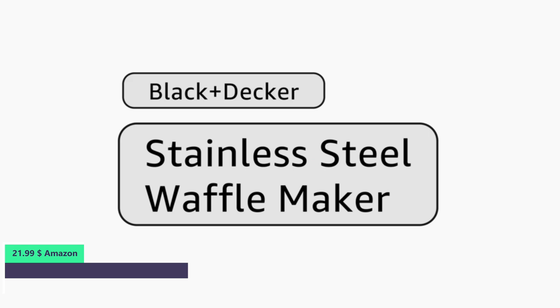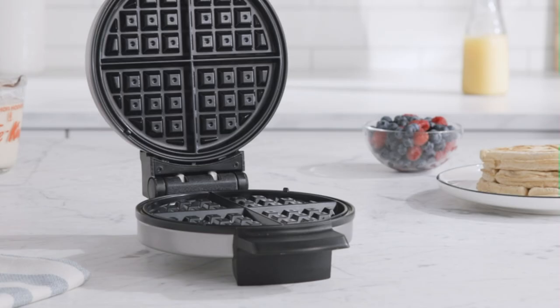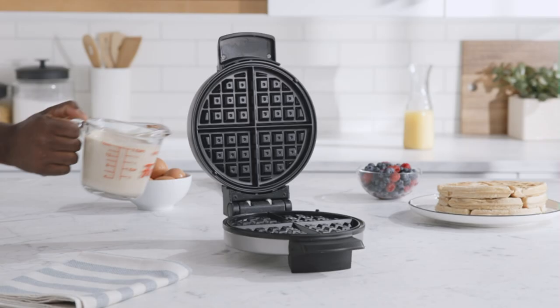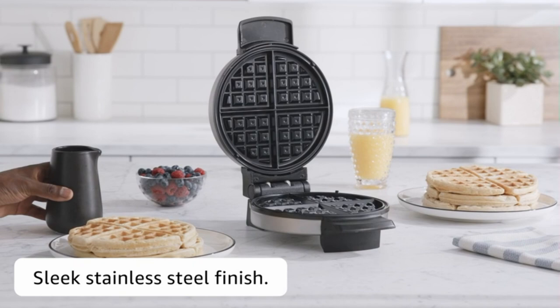Number 5. Breakfast is better with this stainless steel Belgian style waffle maker. The non-stick, extra deep grids make thick, fluffy waffles with plenty of room for all your favorite toppings. Plus, the non-stick plates are easy to clean and they're perfect for making a variety of foods. Create classic 7.25-inch round Belgian style waffles — the perfect size for one serving.